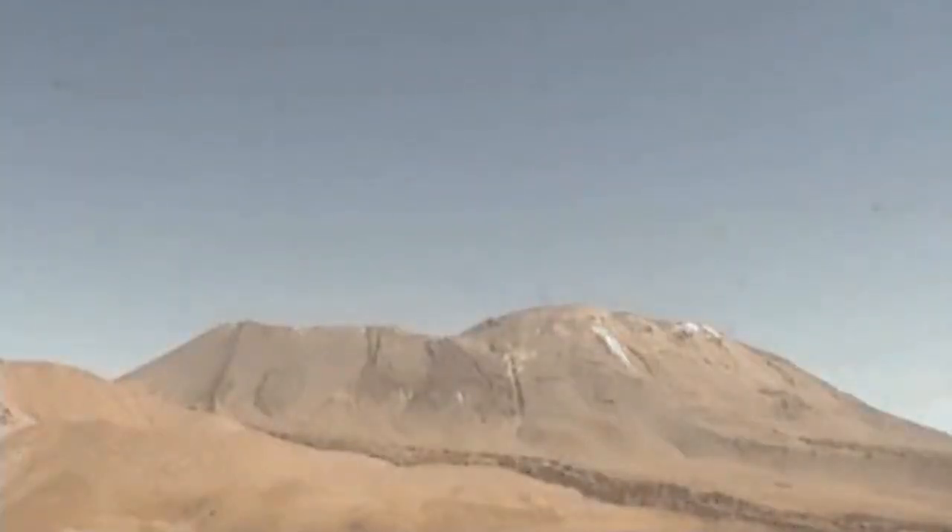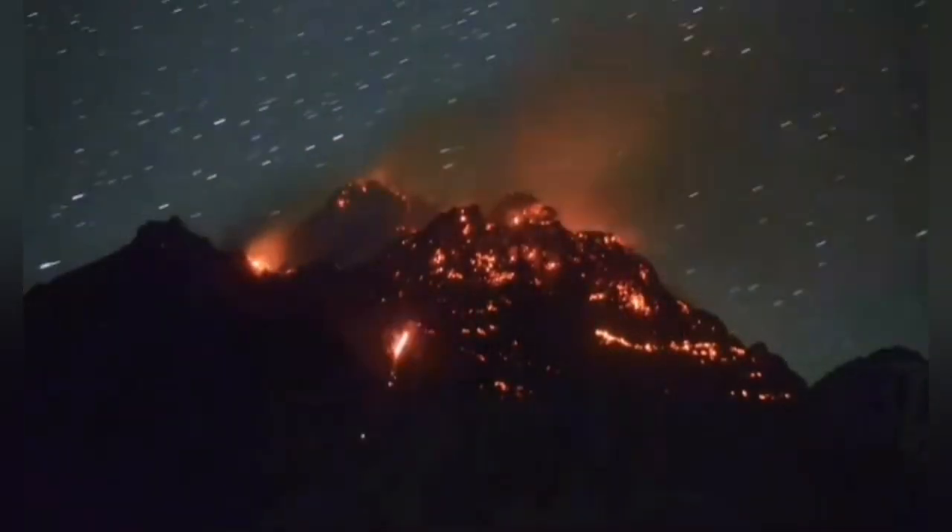We had this volcano erupting for a while, then this is what happened — the eruption subsided, fumaroles appeared, and it seemed that the volcano was getting inactive. Then we had this one night and we looked at it, and this was the situation.